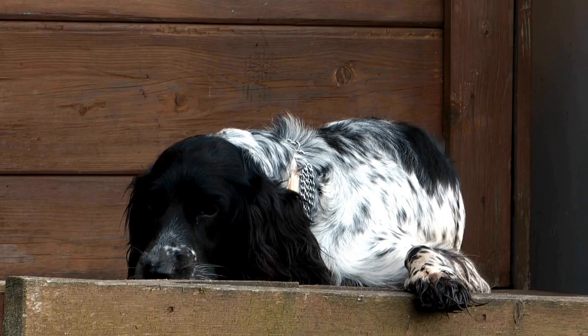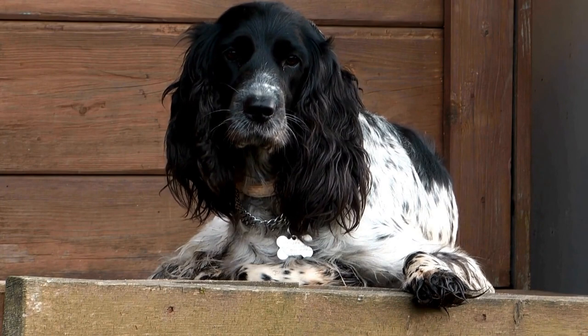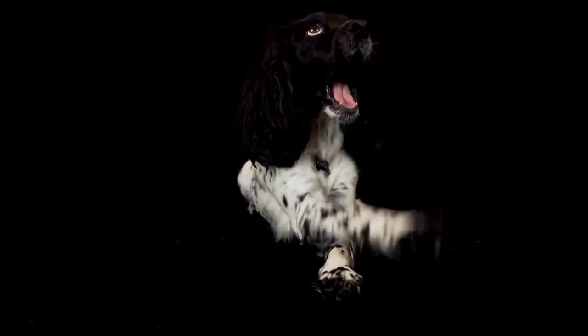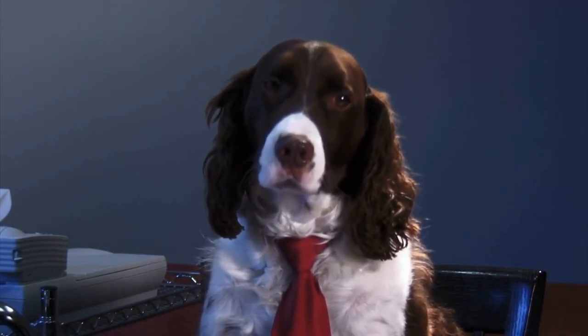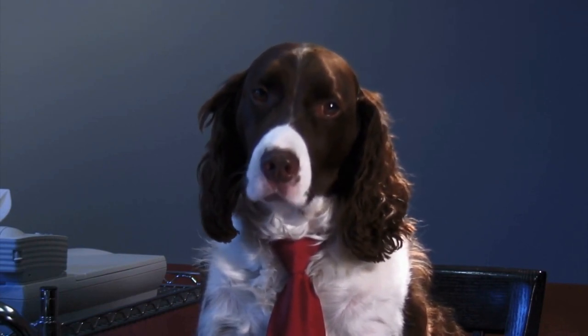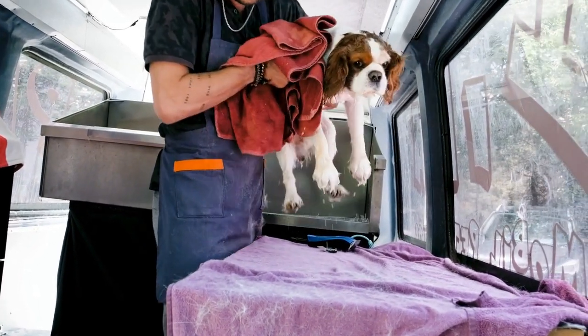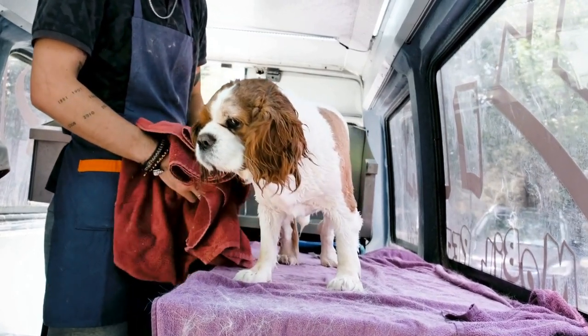One: Start with a regular brushing routine. One of the most important aspects of Cocker Spaniel grooming is regular brushing. This helps to prevent matting and keeps their coat shiny and beautiful. Set aside a specific time each day for brushing your Cocker Spaniel, even if it's just for a few minutes. By making it a part of your daily routine, you will be able to keep their coat tangle-free and reduce the amount of time you spend on grooming in the long run.